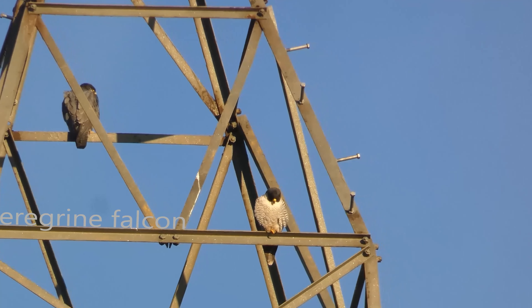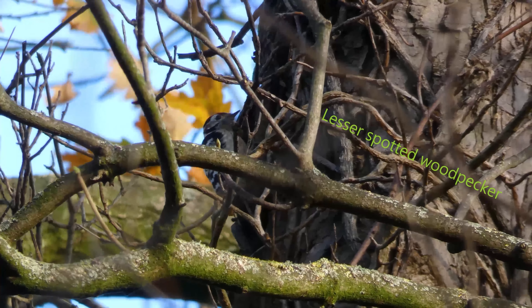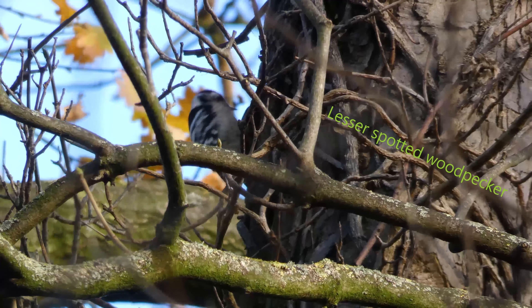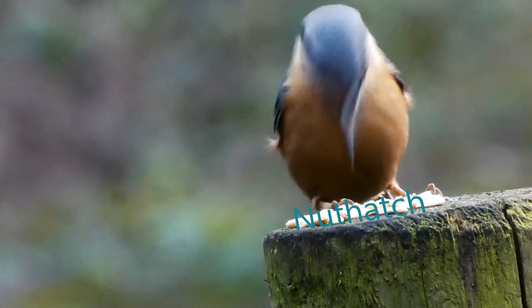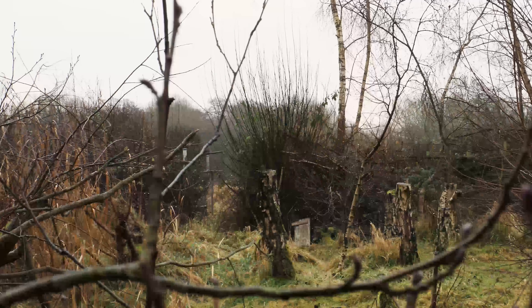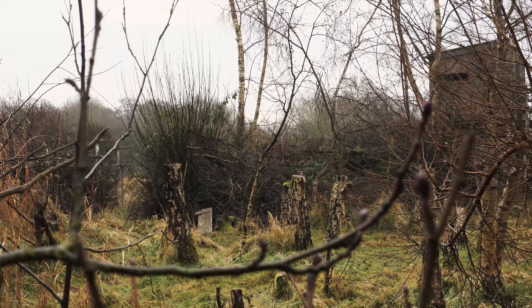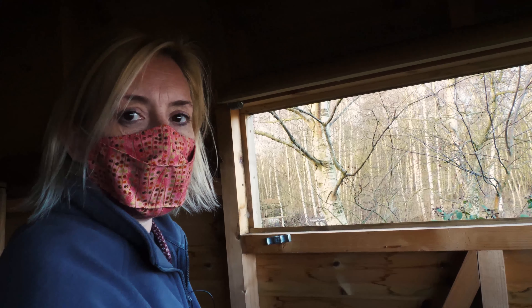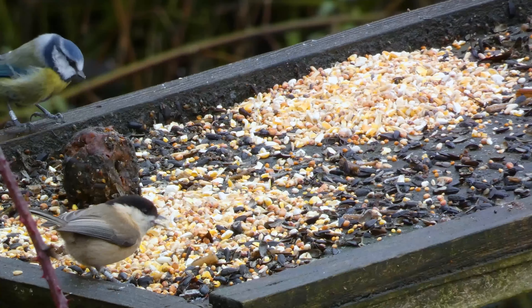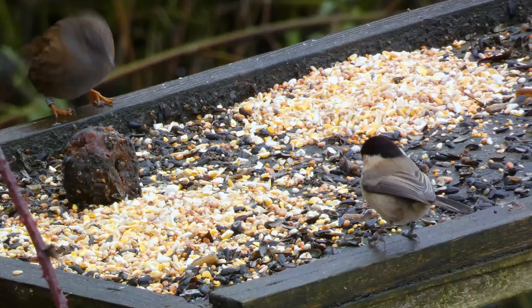Throughout the next six vlogs, we are going to show you not just the wonderful beauty of this landscape, but importantly how we are trying to conserve, protect and regenerate, whilst focusing on its rarest and most endangered inhabitant — the stunning, charismatic Willow Tit — in a project we are calling On a Tree by a River.